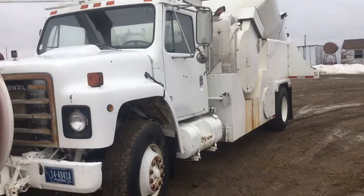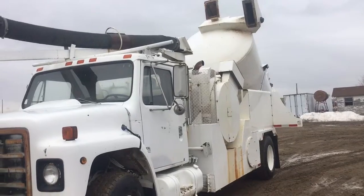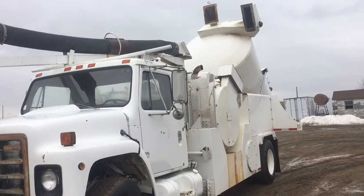Hi folks, Matt Smith with Smith Sales Company Auctioneers. We have a 1982 VAC truck here. This truck is going to need a little bit of work before it can be used.